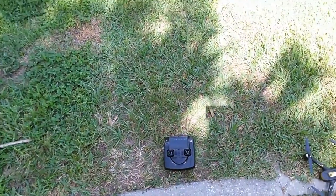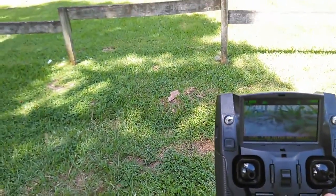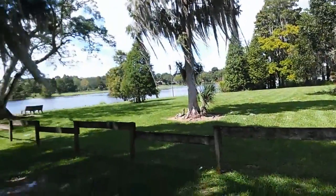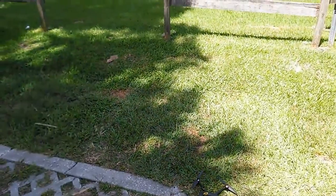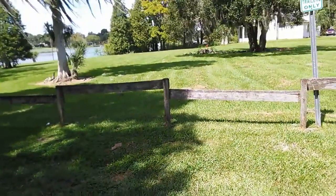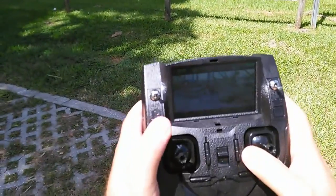Alright guys, the Hubsan is now bound. I've been waiting for satellites — it took a minute to acquire them. I've got now 11 on the X4 and I've got 7 on the controller, so we should be good to take off. Like I said it is still pretty windy. The winds are coming in at weird intervals but let's get this thing in the air and see how well it handles the wind. Make sure all my controller settings are good. We're gravy.